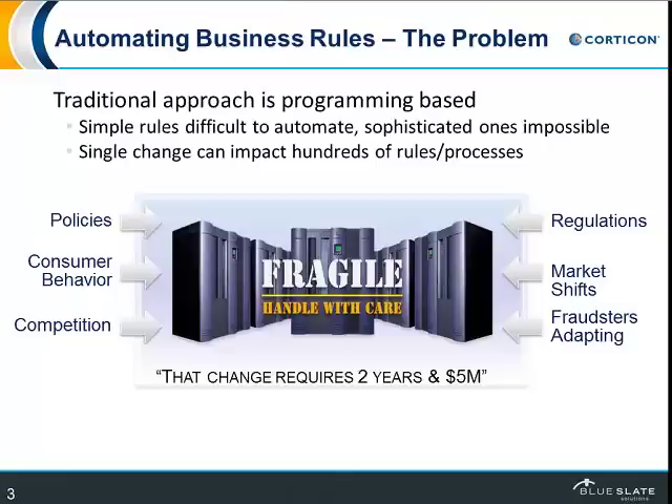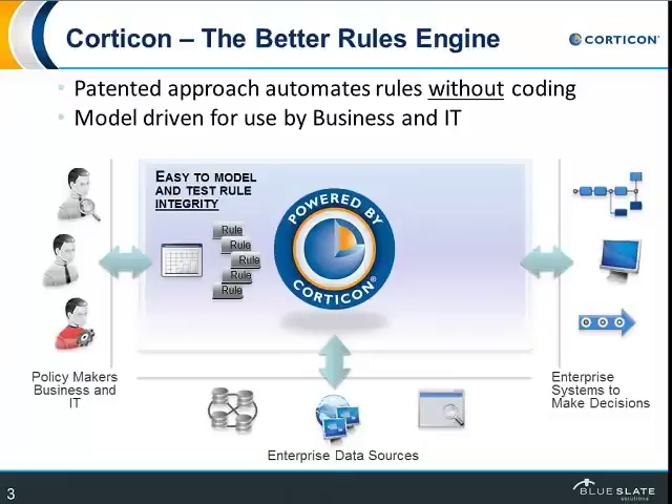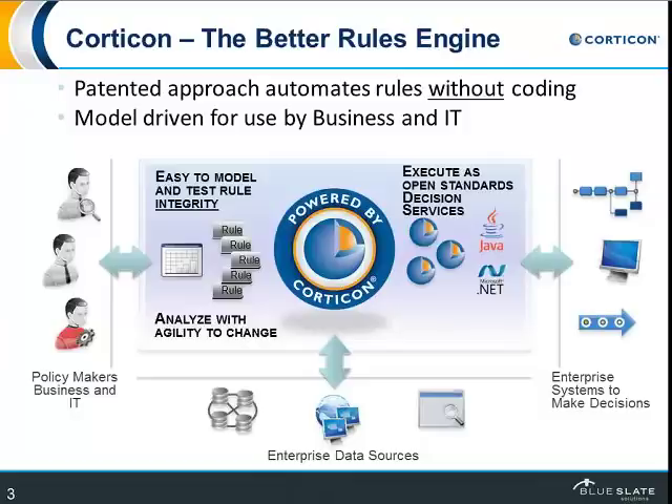Clearly there's a better way — and that better way is a rules engine. What Corticon has is a rules engine. On the left side, you have your business analysts, business policy makers, and IT folks. What they can do with a rule engine is model those rules, test them, and make sure they result in the decision you want. Once you have that, you run them through the Corticon engine, and what comes out are these executables — decision services that can run in either Java or .NET — based on that set of rules. That's the decision you get out of it, and it fits into your SOA architecture as necessary. You can also easily go back and change them, so it's easy to analyze what you've done and make changes to those rules.